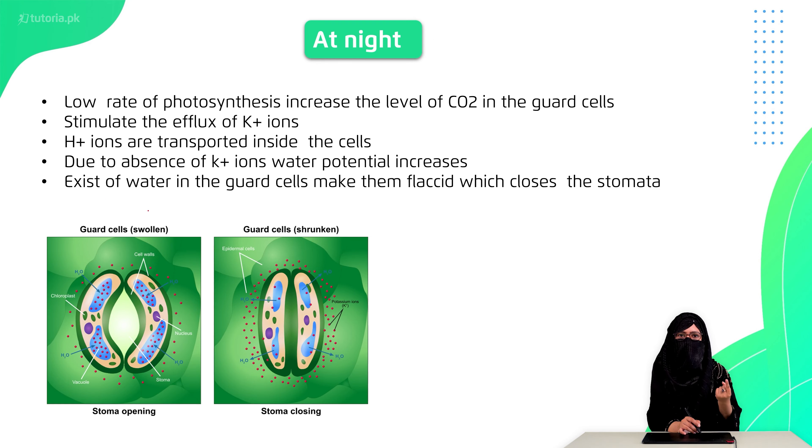At night, photosynthesis stops and carbon dioxide concentration increases. The potassium ions leave the guard cells and move away, and malic acid is also released. As a result, water moves away from the guard cells, the guard cells become flaccid, and the stomata closes.